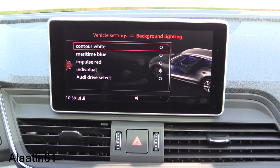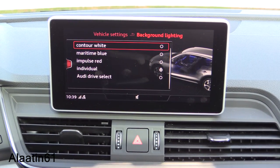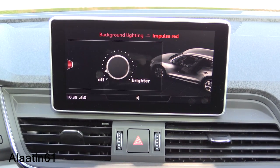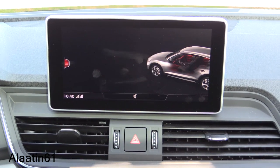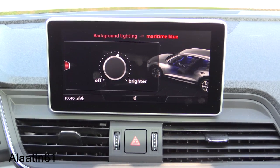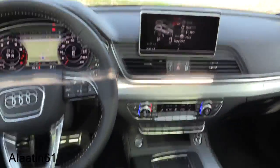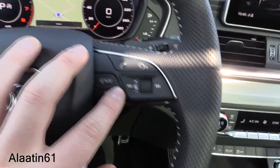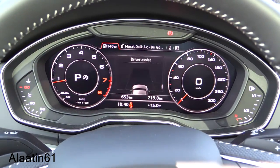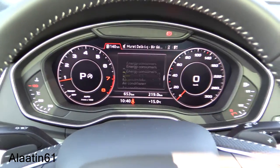There's background lighting and ambient lighting, all adjustable. Push-button ignition as mentioned. The Audi Virtual Cockpit has driver assist and eco mode views — you can switch between different displays.